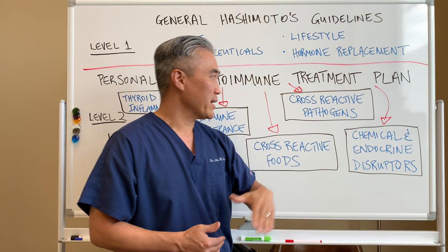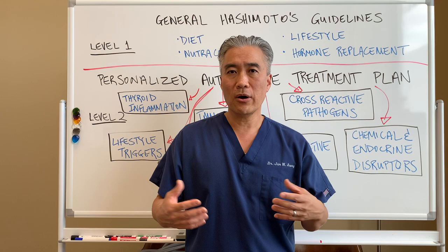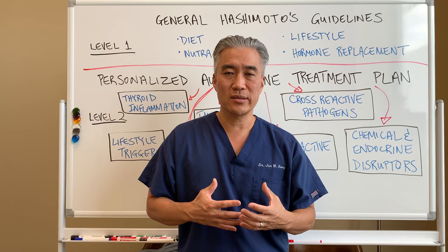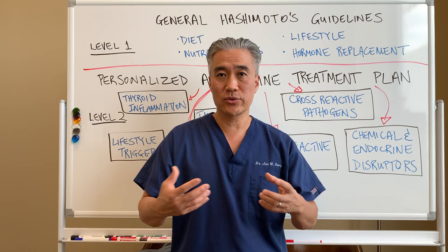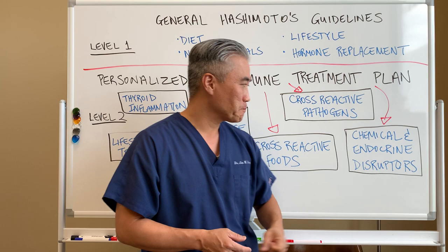The other one is cross-reactivity to pathogens. It's well-known in the literature that Epstein-Barr can affect thyroid or Hashimoto's thyroiditis, but there are other pathogens in the gut — H. pylori and those types of things — that can affect autoimmune processes. It triggers immune responses and inflammatory processes, thereby impacting the brain and how the brain talks to your thyroid. Looking to see if a patient has infections that won't allow them to heal is key.